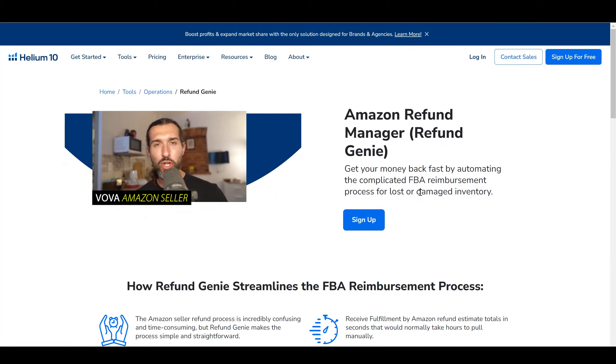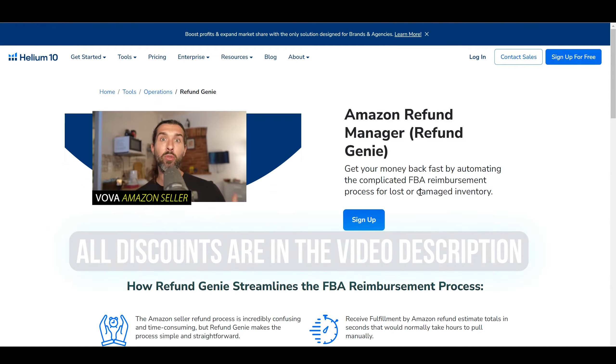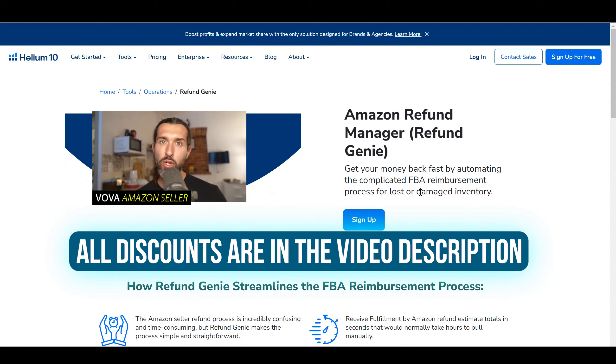Hey, so Helium 10 Refund Genie alternatives and competitors. In this video, I'm going to share a few alternatives to Helium 10 Refund Genie with you. Helium 10 Refund Genie is a tool by Helium 10 for Amazon FBA reimbursements and refunds. Basically, you can get money back for different discrepancies that happened within the Amazon FBA network of warehouses and transportation. Sometimes your goods are lost, sometimes they're damaged, et cetera. You can get money back for that with the help of Refund Genie and the other alternatives I'm going to share with you in this video.